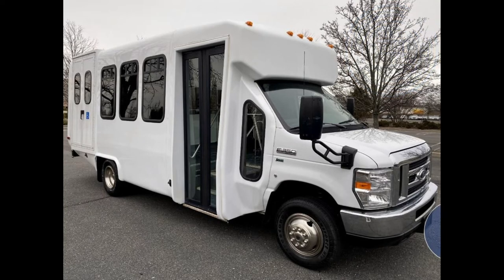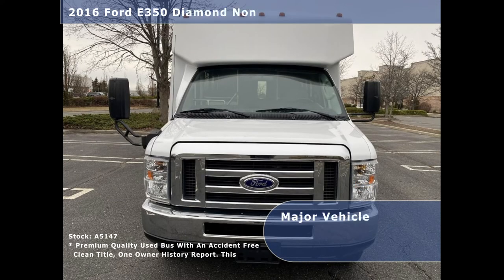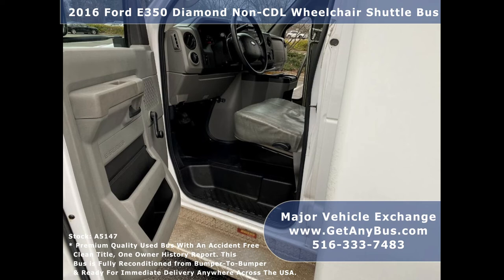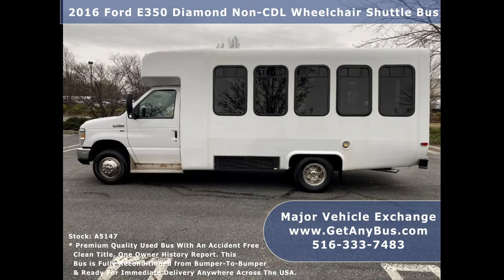Major Vehicle Exchange presents a 2016 Ford 350 Diamond non-CDL wheelchair shuttle bus for sale, stock number 85147. This used bus for sale has an accident-free clean title, one-owner vehicle history report, and can accommodate up to four passengers and up to four wheelchair positions.